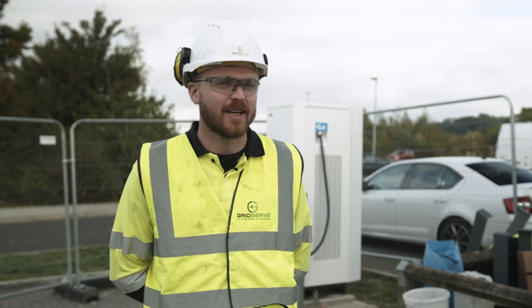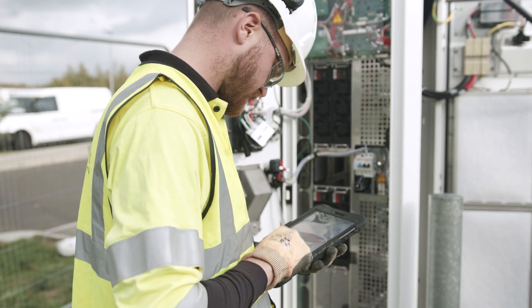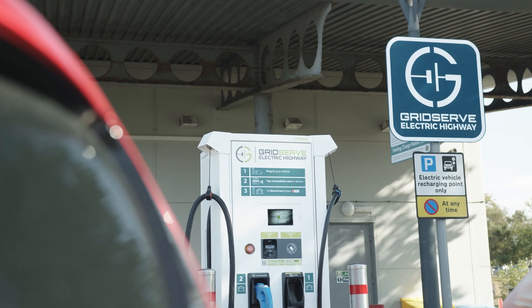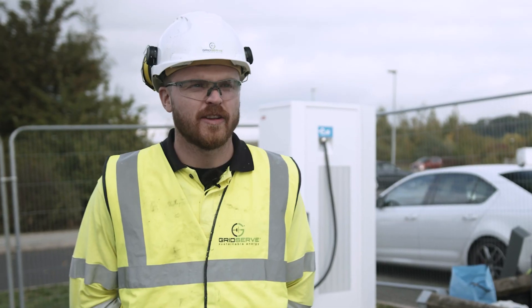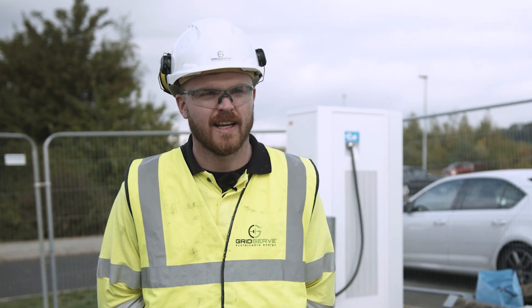We've finished terminating and commissioning the charger now. All we've got to do is ring ABB and make sure everything's right at their end. The graphics team will come after we've commissioned the chargers, put stickers on the charger, the line markings will be done, and everything clean and ready to go for the public to use. That's another successful site completed and another two chargers added to the GridServe Electric Highway.